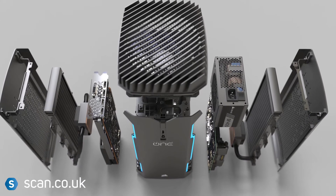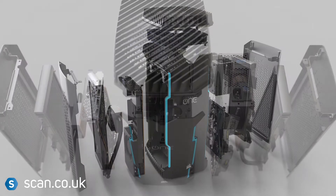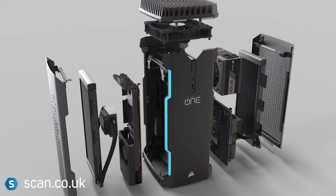The Corsair One Pro PC is fitted with liquid cooling technology on both the CPU and GPU, and with less than 20 decibels of noise, it's as quiet as a whisper.